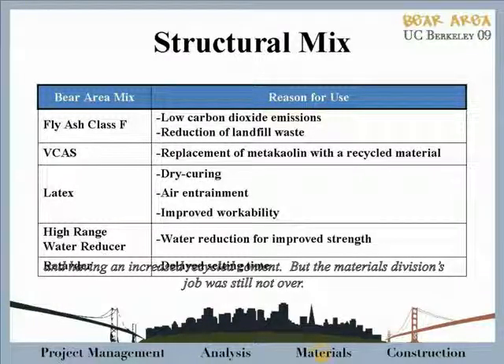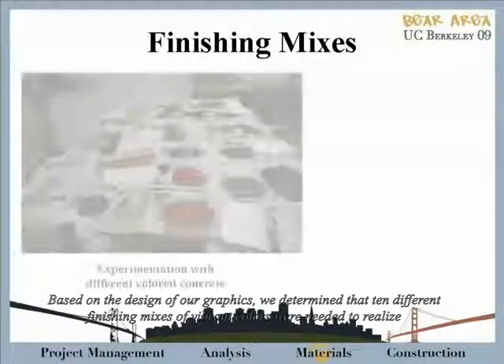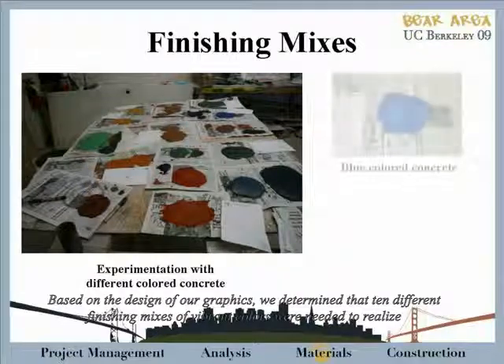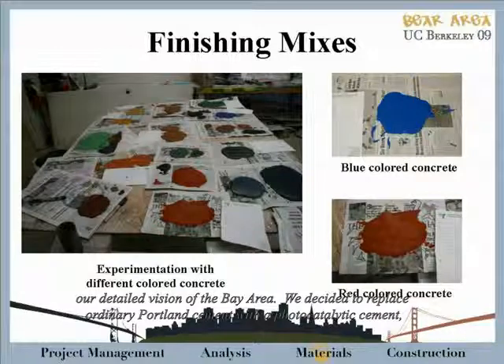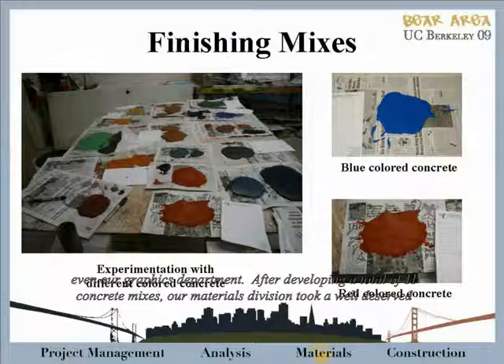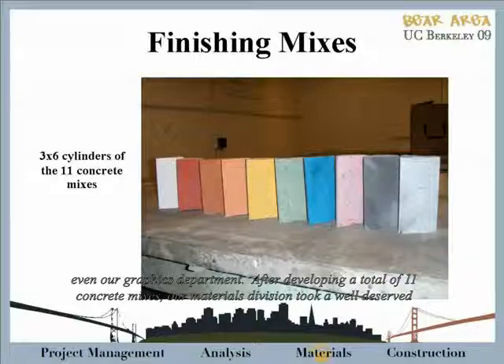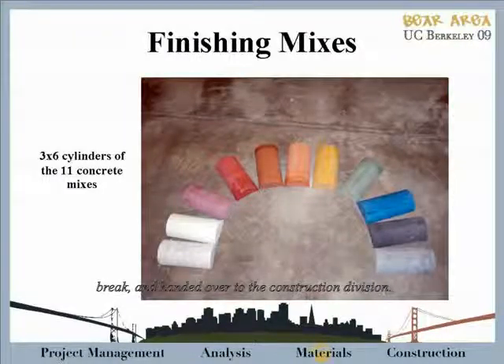But the materials revision's job was still not over. Based on the design of our graphics, we determined that 10 different finishing mixes of vibrant colors were needed to realize our detailed vision of the Bay Area. We decided to replace ordinary Portland cement with a photocatalytic cement, which uses sunlight to break down common air pollutants. And we were able to come up with colors that could satisfy even our graphics department. After developing a total of 11 concrete mixes, our materials engineers took a well-deserved break and handed it over to the construction division.